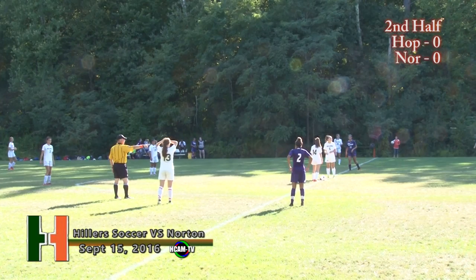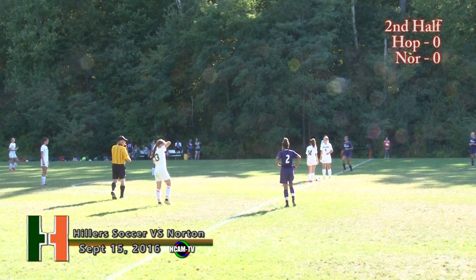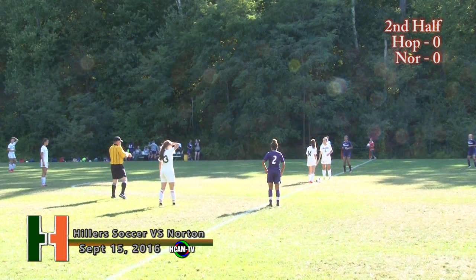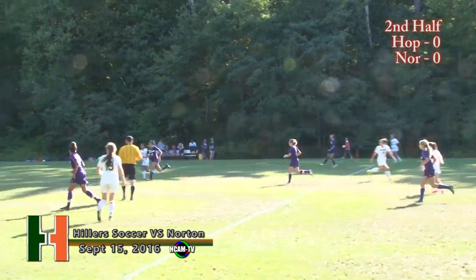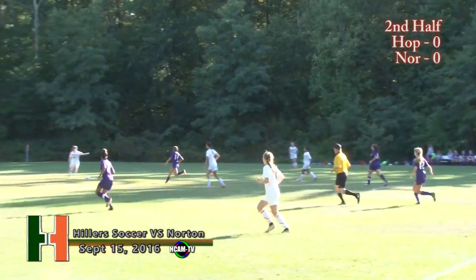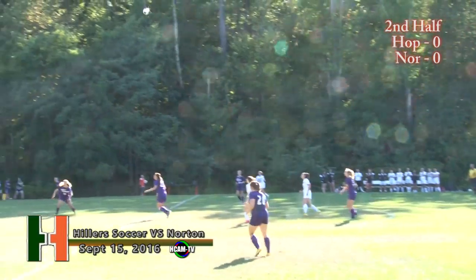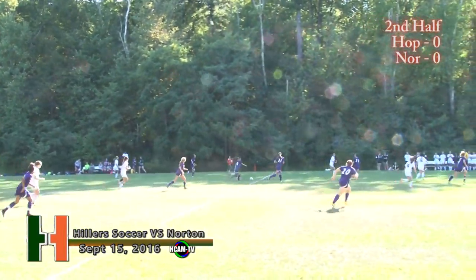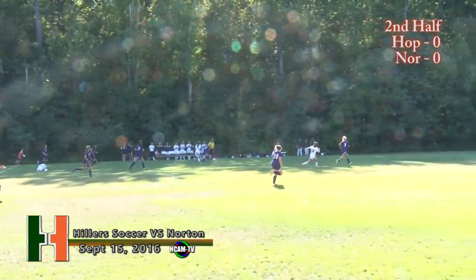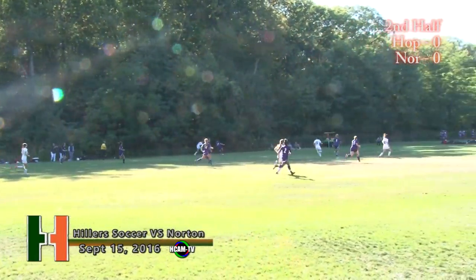We are set for the second half between the Hopkinton Hillers and the Norton Lancers — girls varsity soccer on HCAM. A scoreless game here so far on this beautiful Thursday afternoon. Bob Hamilton on camera, Tom Nappy on the call. We'll see who will come away with their first win of the season — if anybody, at the rate the first half went. A tie is very much in the realm of possibilities.